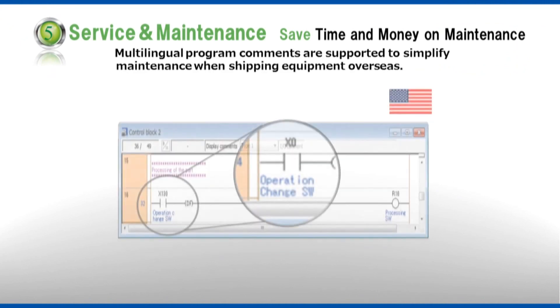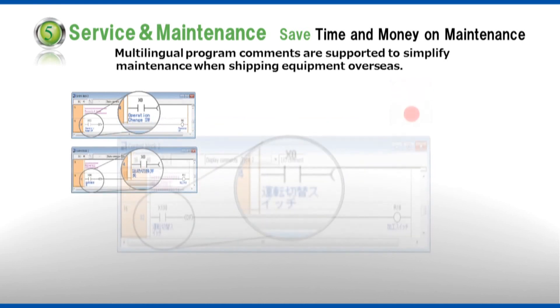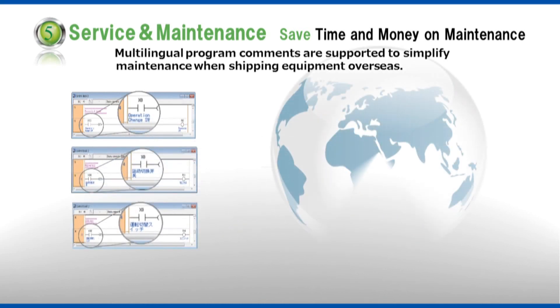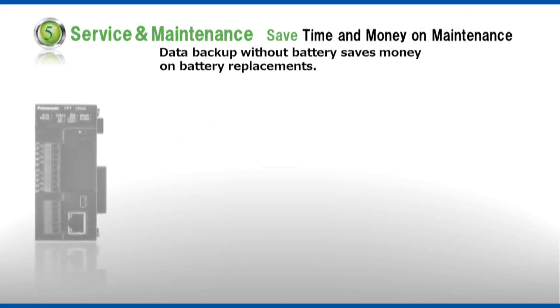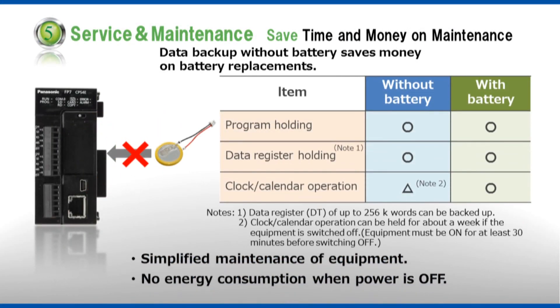Service and maintenance. Save time and money on maintenance. Since comments and programs can be easily localized, it is possible to localize maintenance too. Additionally, data can be backed up without a battery, eliminating the inconvenience of replacing batteries.